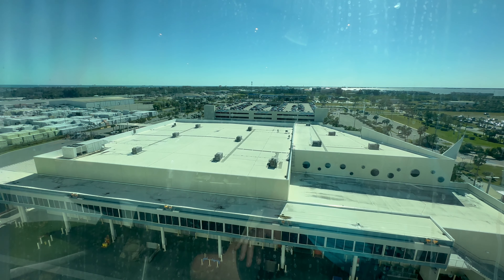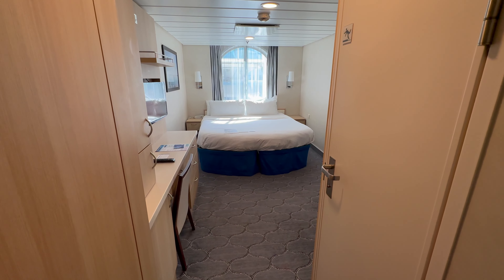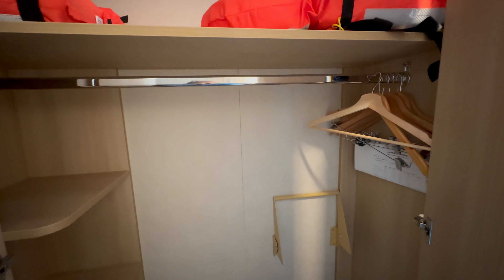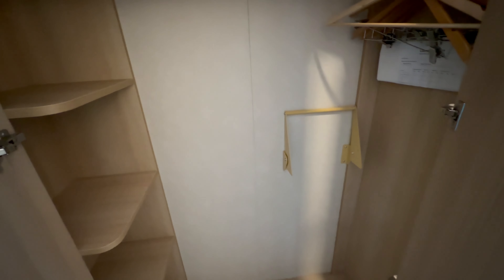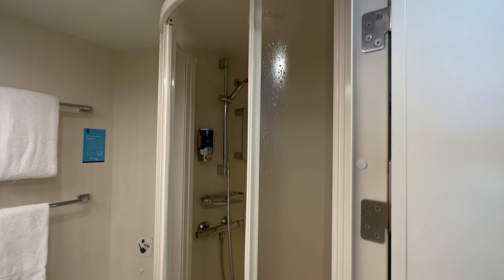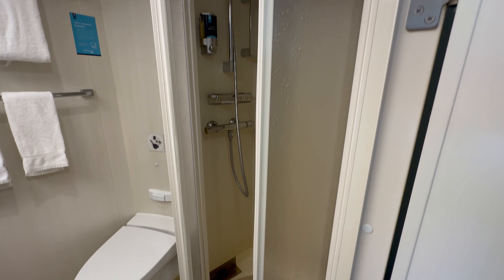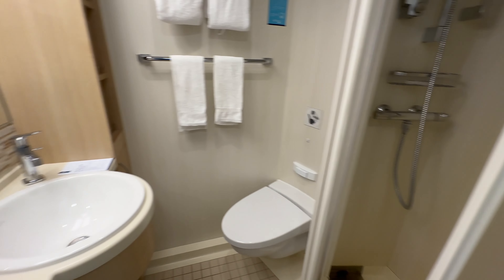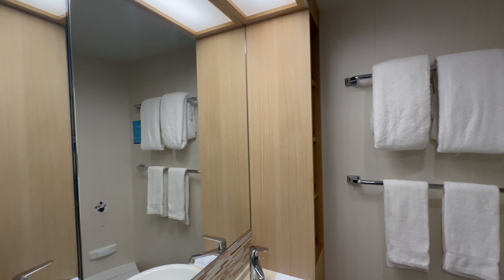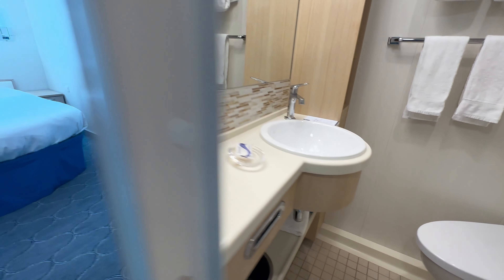Here is my cabin. I had an Ocean View cabin on this voyage — pretty decent sized, obviously no balcony, but plenty of space for me traveling solo. Taking a look at the bathroom here — the bathrooms and the stateroom were in really good shape compared to other Royal Caribbean ships I've been on in the past year or so. Seems like it got a refresh a little more recently than some of the other ships.